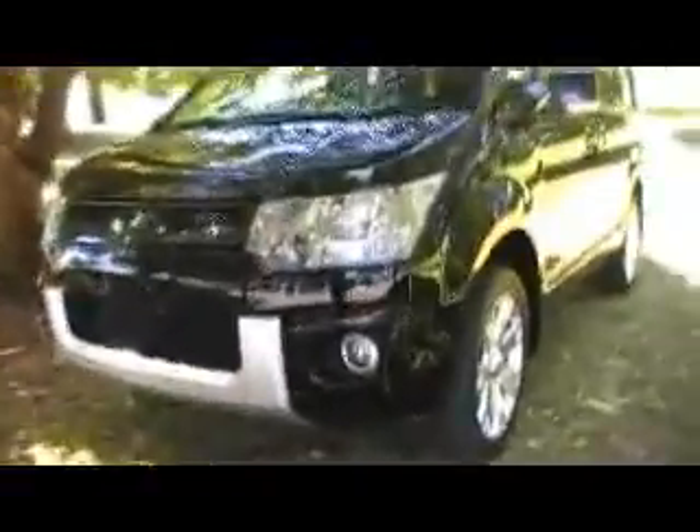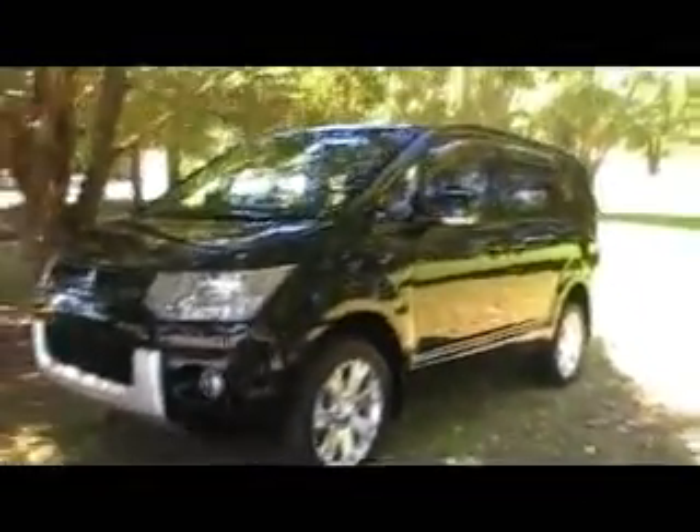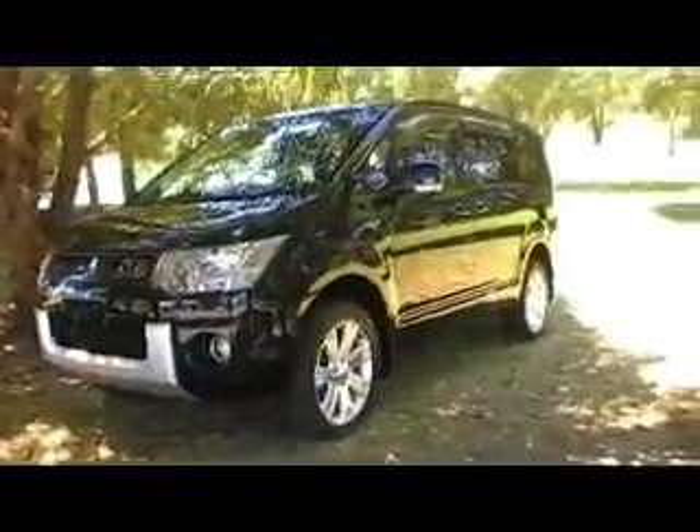Xenon lights in the front, sexy driving lights down low — really nice design. I think it looks like a little mini Hummer type of thing to me with the sharp front and rear on it.